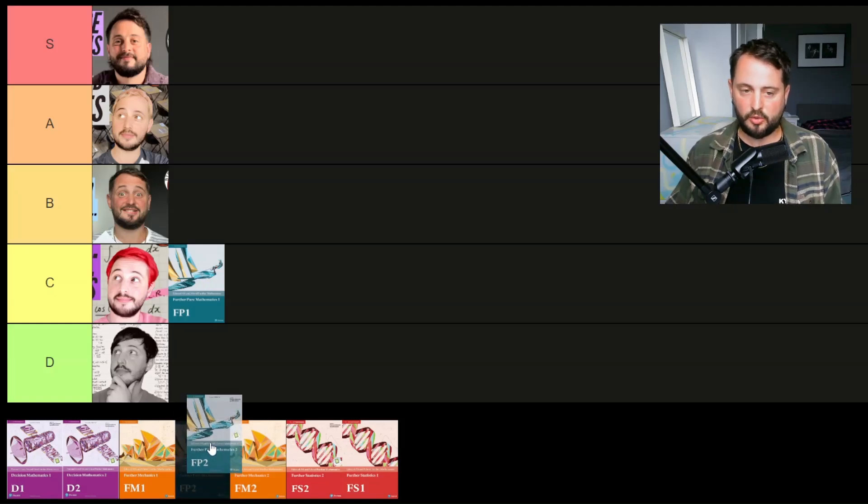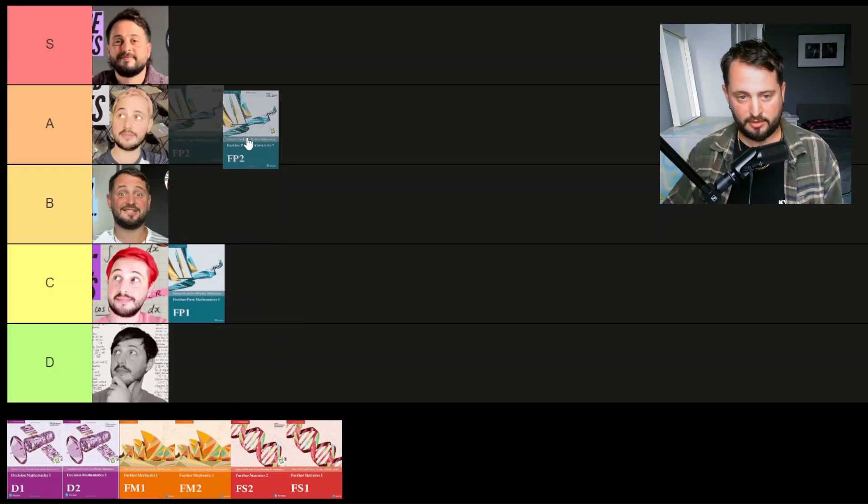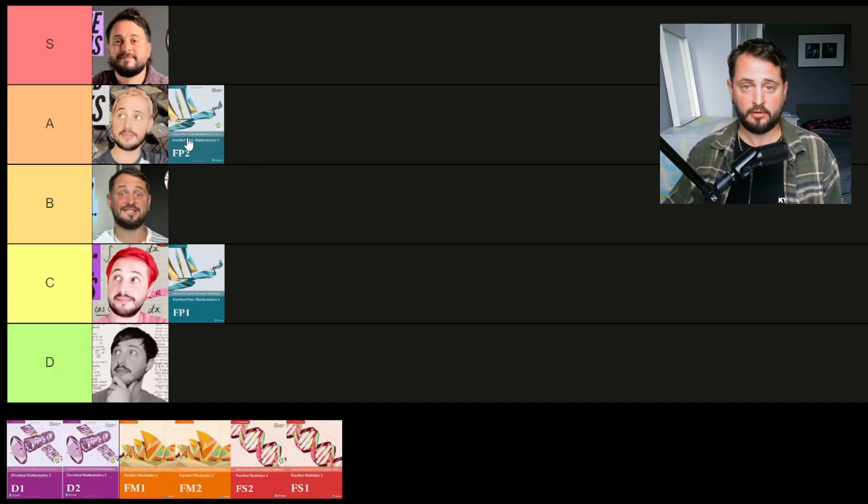FP2 has a slightly lower content demand — I'd say a medium amount of content. I'm probably going to put it around A tier because there are some really fresh, interesting concepts like group theory and number theory, which feel totally unlike anything you've studied in maths before. However, it is challenging — I didn't want to put it in S tier because the integration techniques are so, so difficult, and it relies on a lot from Core Pure and also from normal maths. Unfortunately, to do FP2 you have to have done FP1, so it's not necessarily my favourite combination, even though it has some of my favourite content across all of A level further maths.